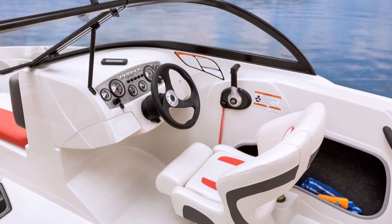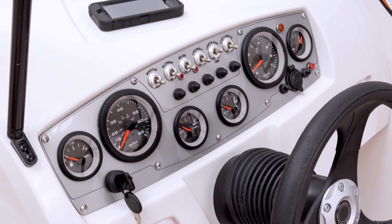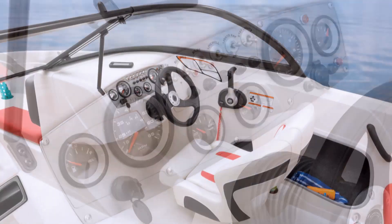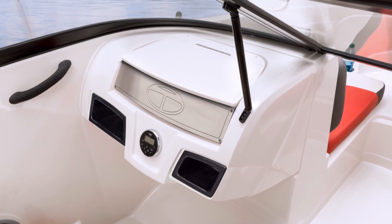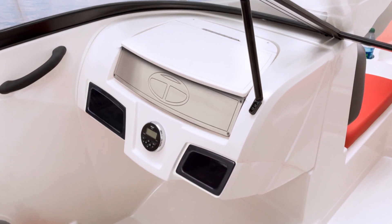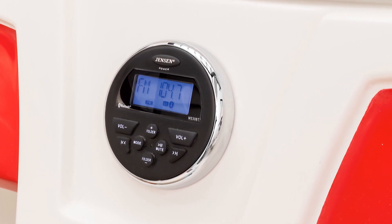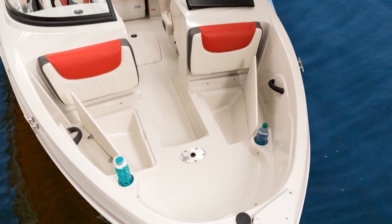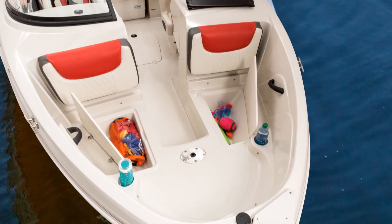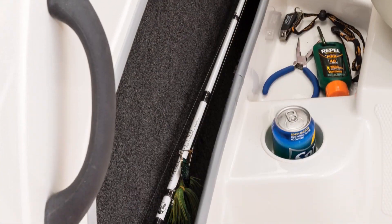The super sleek helm console, with its sharp-looking steering wheel and a full set of easy-to-read illuminated gauges, is the captain's control center for action. On the passenger console, the two-speaker AM-FM stereo is Bluetooth compatible and equipped with an MP3 port. And you'll be amazed at all the storage on board — below the bow seats, under the aft bench seat, and along both sides of the cockpit.